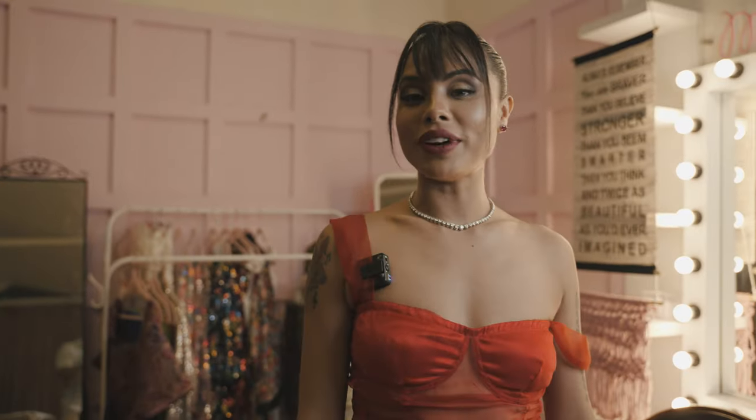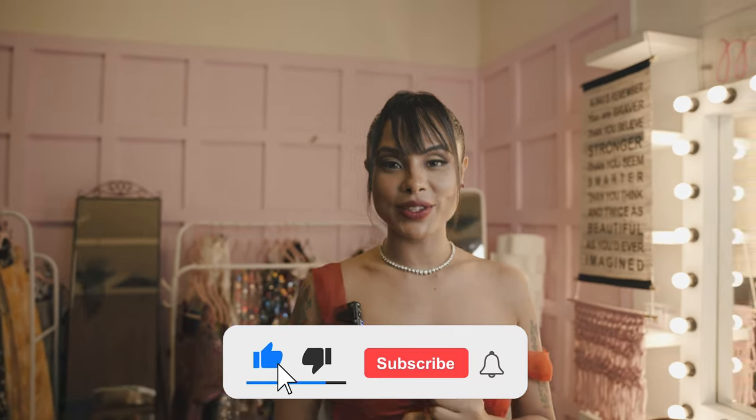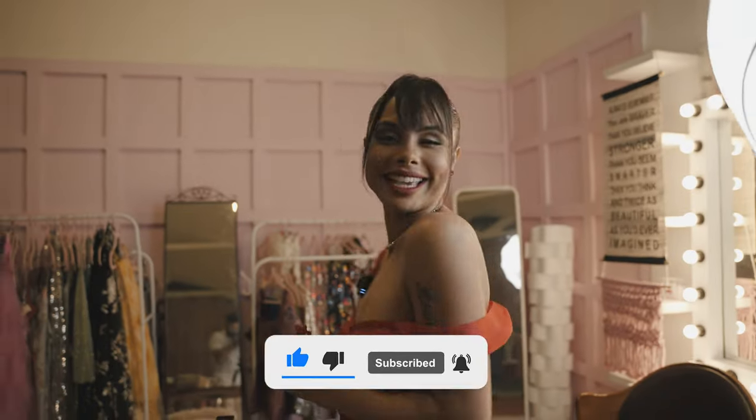I had so much fun recreating this second look with you all. I am going to keep coming up with more. Please like, share, and subscribe. I am going to see you guys soon for another vlog. Take care, and please please please be nice to each other. See ya!